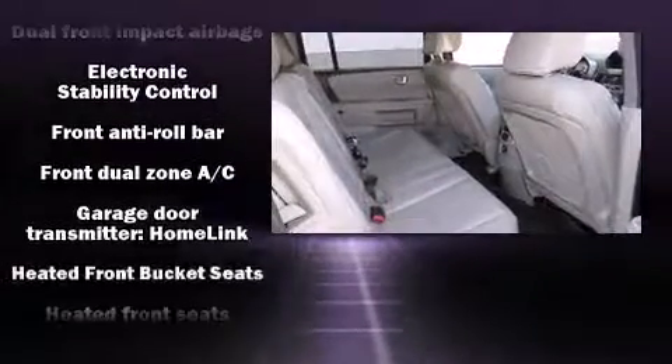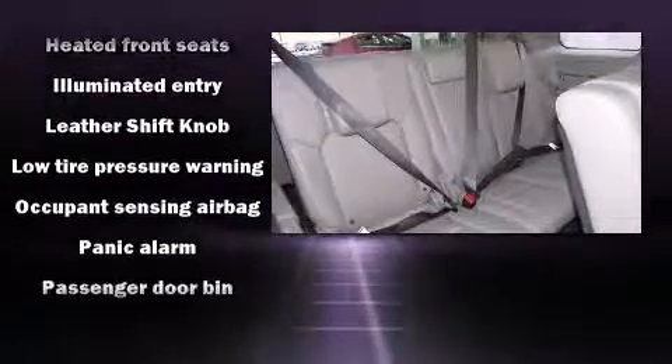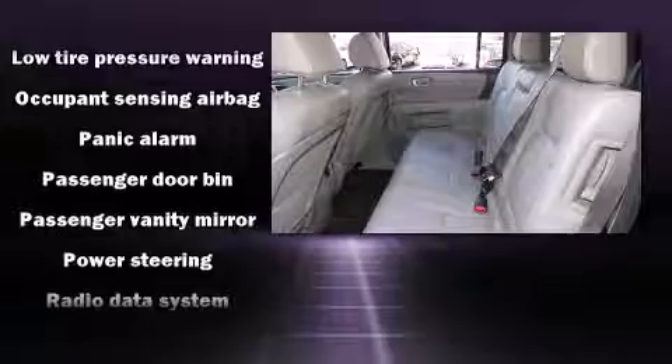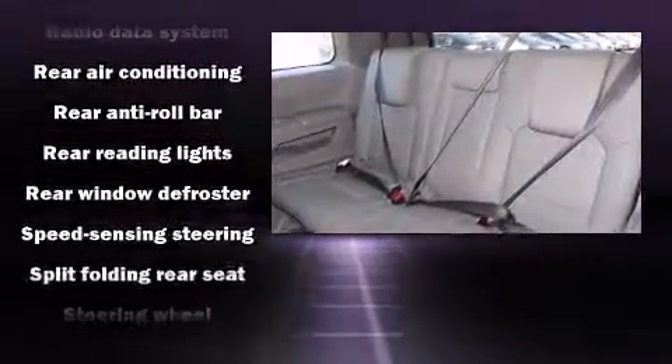Safety equipment has been integrated throughout, including front-side impact airbags, brake assist, and four-wheel disc brakes with ABS. For added security, Dynamic Stability Control supplements the drivetrain.